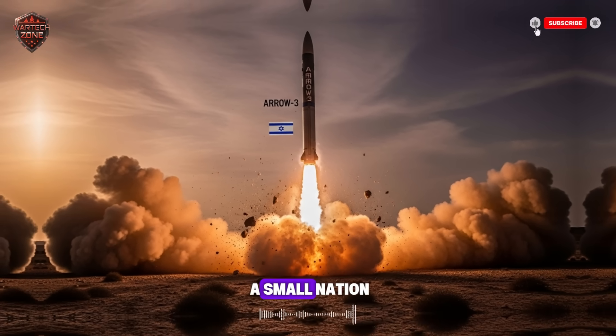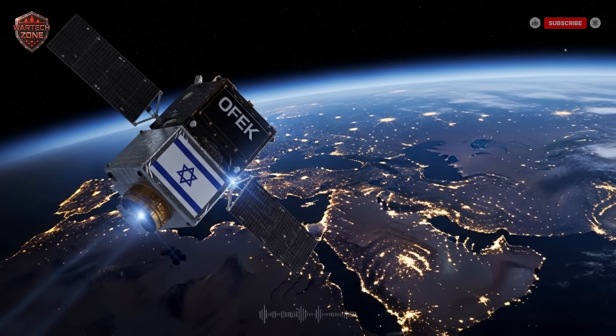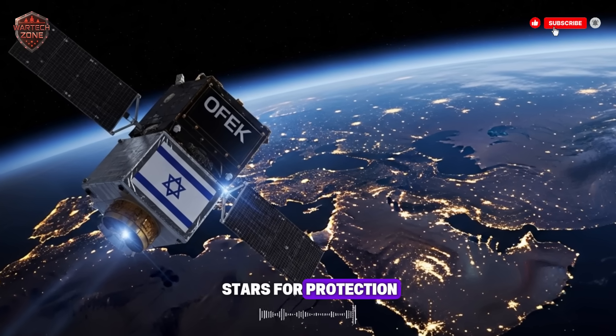You will see how a small nation uses big technology to keep itself safe. So, let's start at the very beginning. Why did Israel need to look to the stars for protection in the first place?